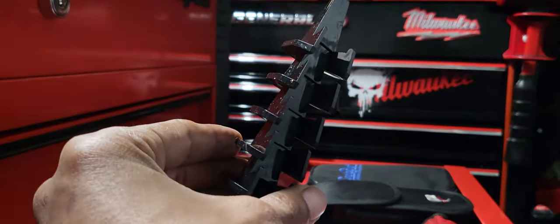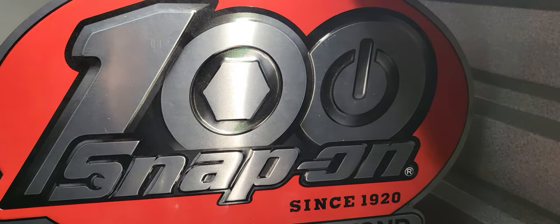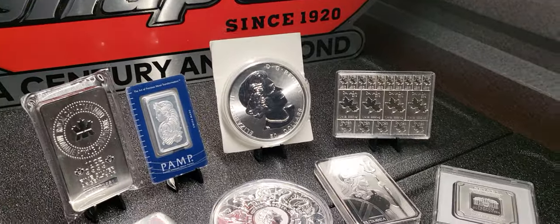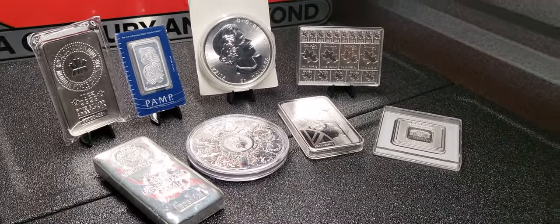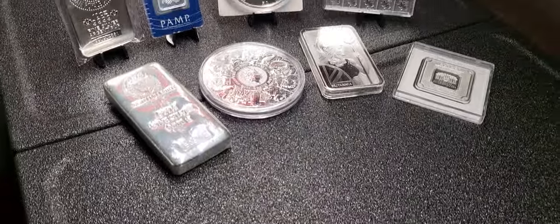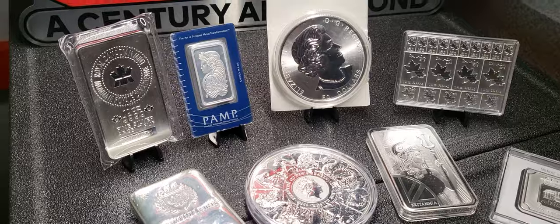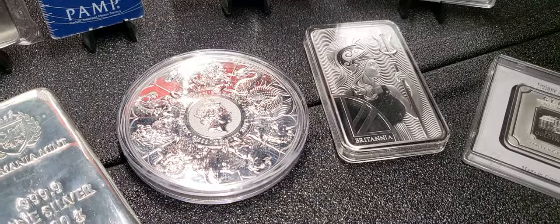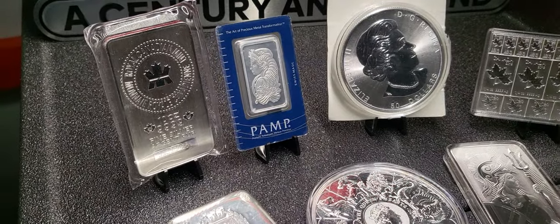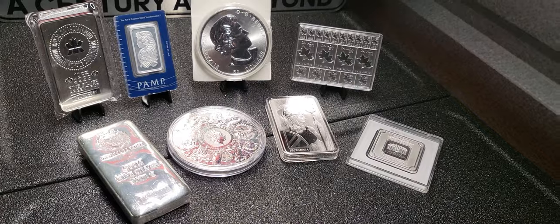Unfortunately, I just had an issue with my camera stand — it basically cracked, so I have to hold the camera manually. I pulled out some stands just to get a few pieces out as a little eye candy, like this complete coin 10-ounce Queen's Beast and this Royal Canadian Mint 10-ounce bar that I got from Florida Stacker.